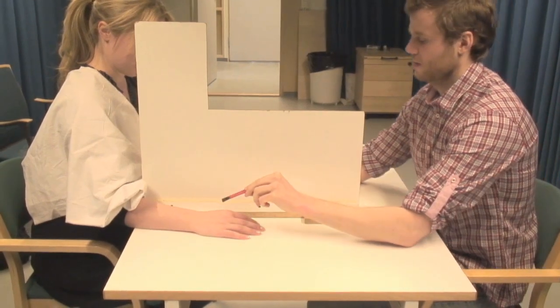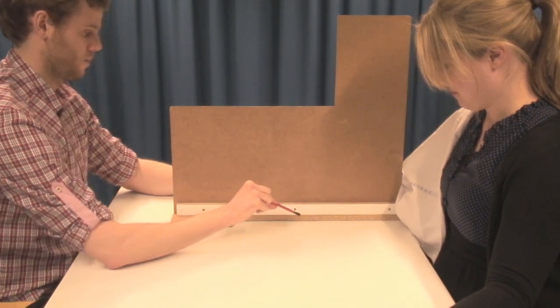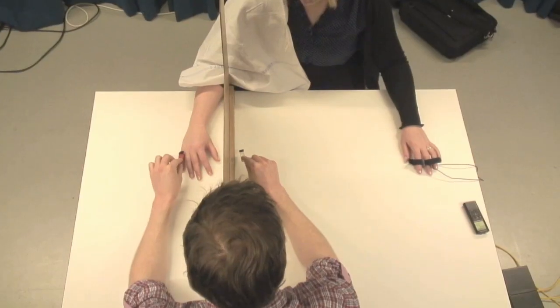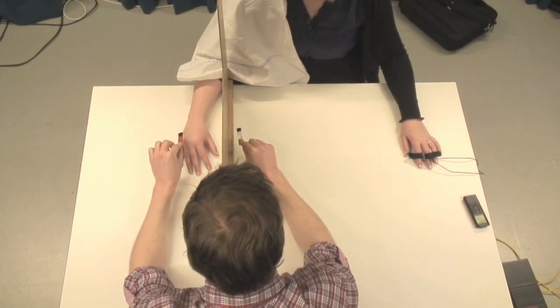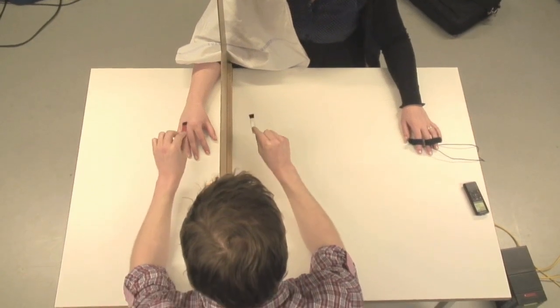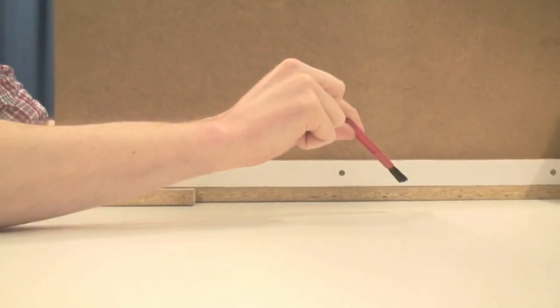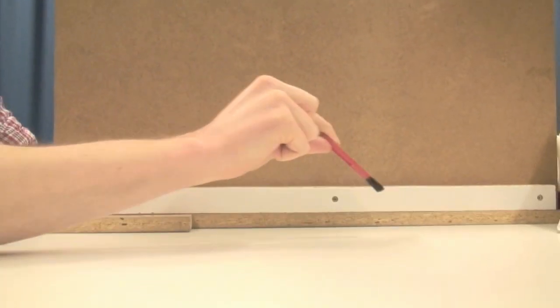while simultaneously moving another paintbrush in mid-air in front of the participant in full view. The paintbrush moves through the empty space in synchrony with and along the same trajectory as the paintbrush touching the real hand, matching the three-dimensional form of the hand as carefully as possible.